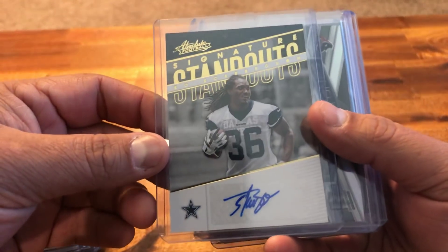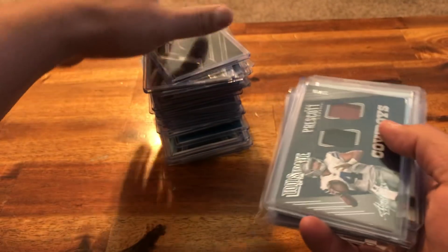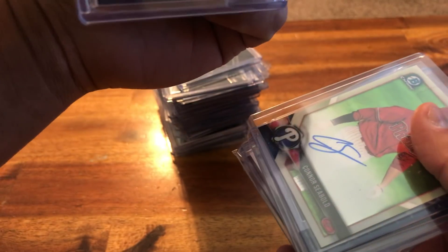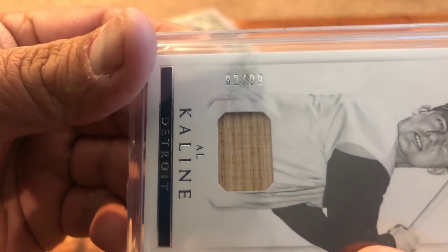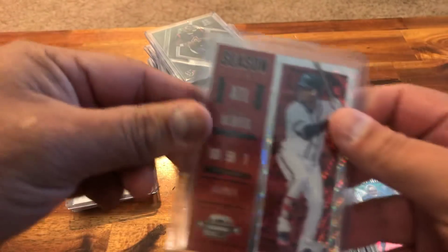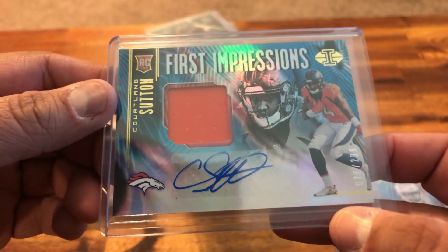A Beau Scarborough rookie from Absolute auto, another Cornerstone Deshaun Watson numbered to 199, another Spectra Deshaun Watson to 99. Look at this — it's awesome: a dual relic of football and a jersey of Dak Prescott out of 99. Baseball fans again — Connor Siebold rookie auto. Right here: National Treasures Al Kaline game used, backed, out of 99 — how sweet is that, Tigers fans! Big Ben rookie card and an Ozzie Albies red Contenders Optic — nice shine — out of 199. An RPA Corlan Sutton from Illusions out of 299.